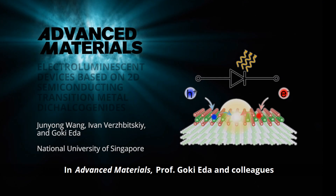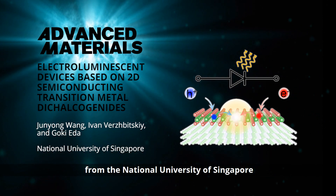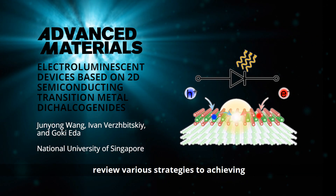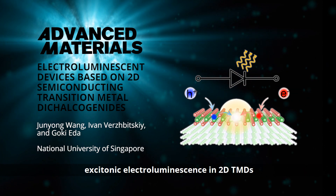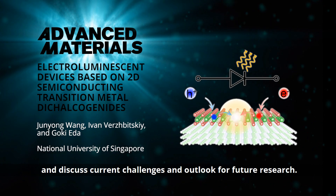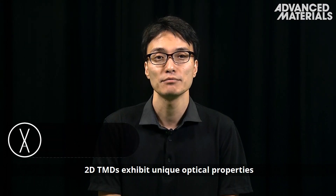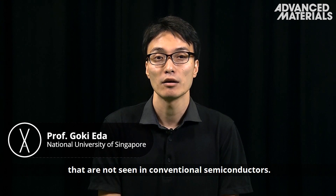In Advanced Materials, Professor Goki Iida and colleagues from the National University of Singapore review various strategies to achieving excitonic electroluminescence in 2D TMDs, and discuss current challenges and outlook for future research.